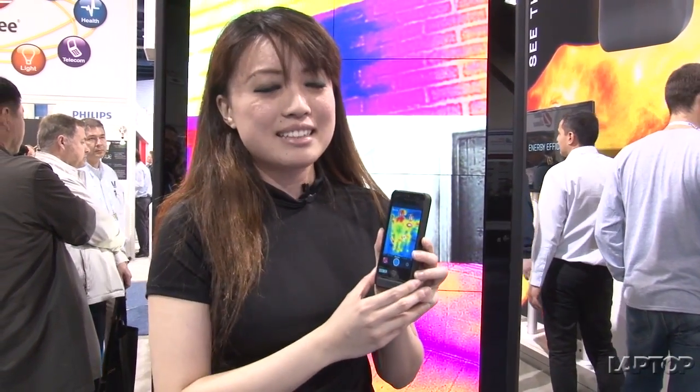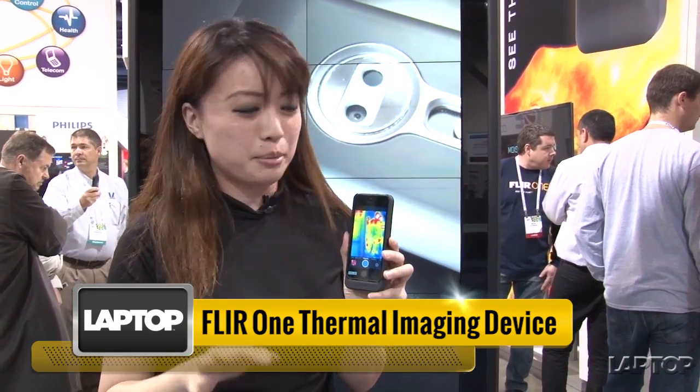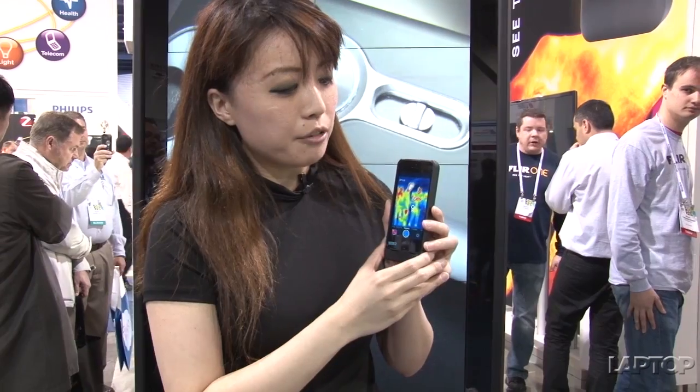We've seen a lot of cool phone cases here at CES 2014, from the Yellowjacket stun gun phone case to the Mophie Space Pack which gives you additional storage and battery life. There's really a lot of cool stuff, but this is possibly the hottest or the coolest iPhone case around — it's the FLIR, forward-looking infrared, a thermal imaging camera built into a case for an iPhone 5.